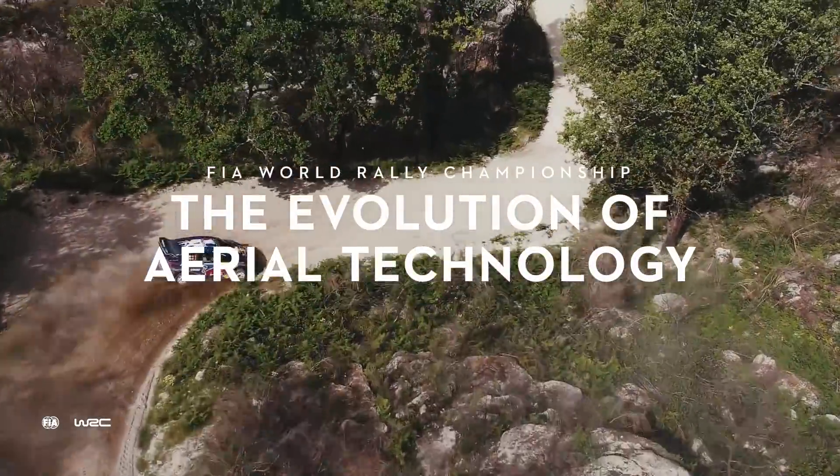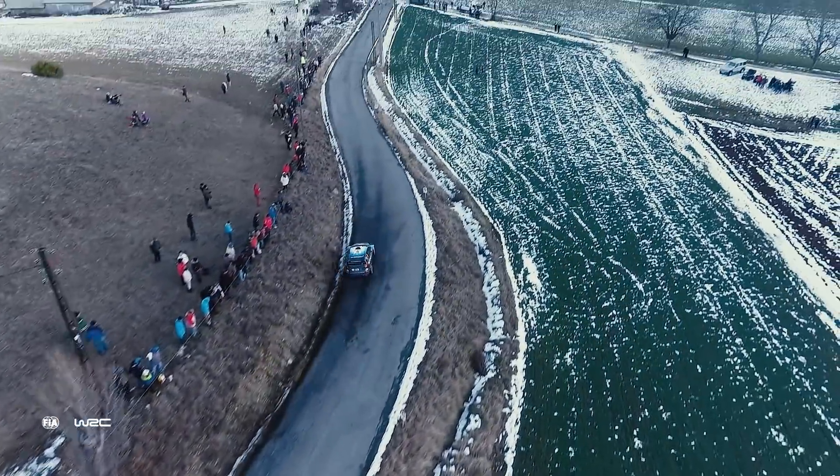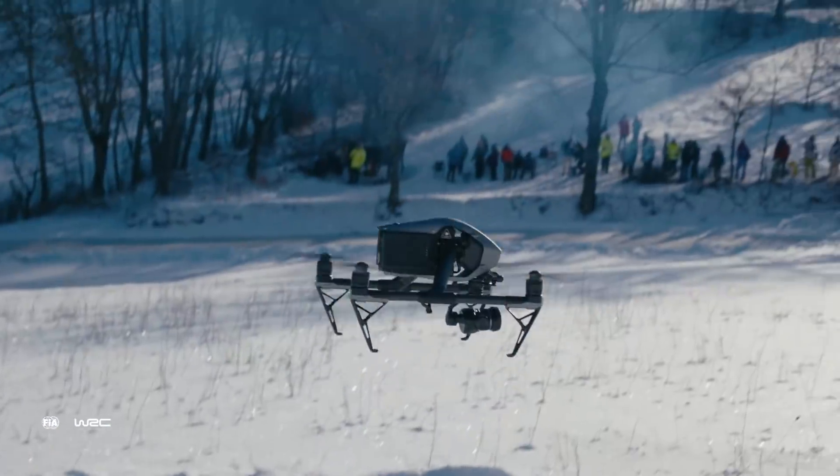What I find interesting is that the moment our knowledge about rally grew, our footage quality and equipment sort of grew with us. There's such a big difference in the footage that we shot at Monte Carlo in 2016 and where we are now.